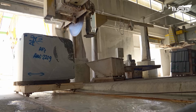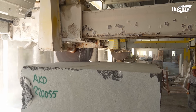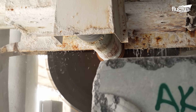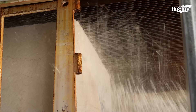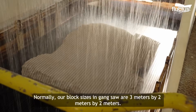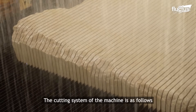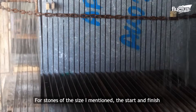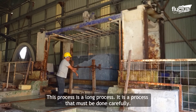The first step in the processing process is to cut the large blocks into smaller slabs of uniform thickness. Water serves as a coolant, preventing the wire or disc from overheating and ensuring its longevity. Marble blocks are converted into slabs thanks to the tungsten parallel blades of a gang saw. This process takes about 15 to 20 hours and requires great care.